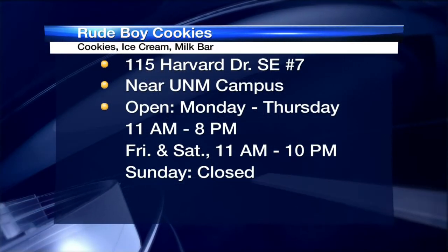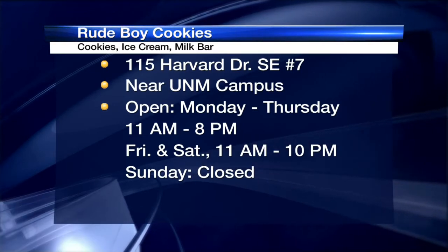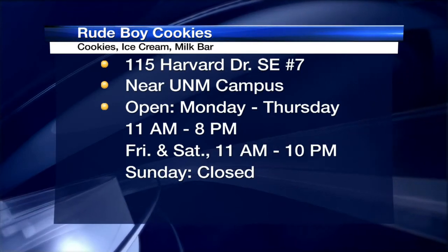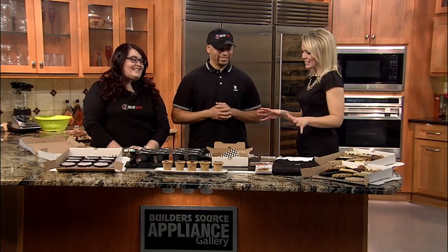We're located right across from the university at 115 Harvard, right in the Brick Light District. It's cookies, ice cream, and then we have something unique — we have a milk bar. It's basically milk on tap. Pull the handle, ice cold milk. I've never heard of anyone doing that before, but it's a definite necessity when it comes to cookies.